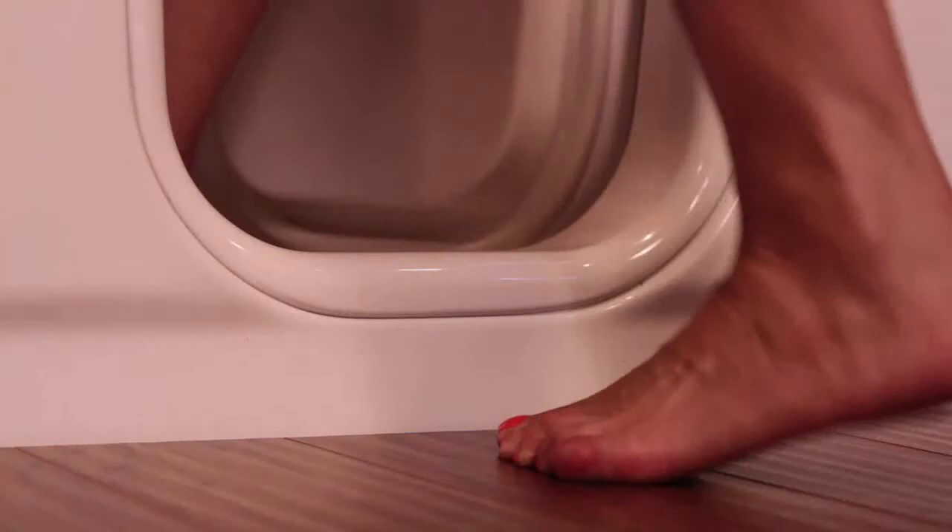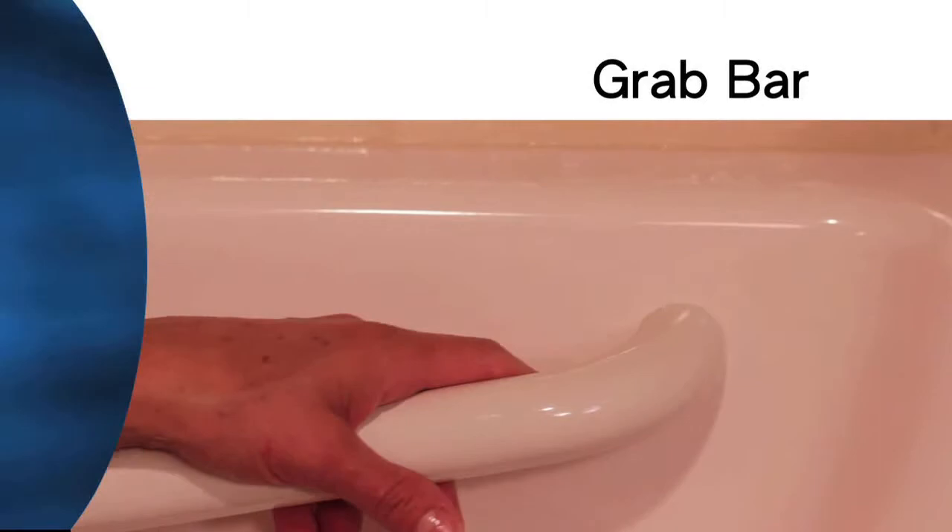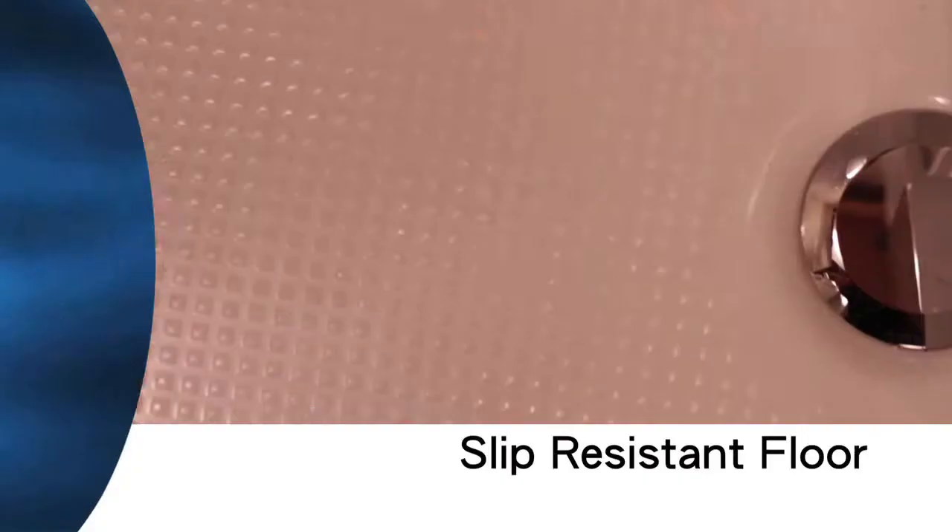Getting in and out is easy with a wide door and an ultra-low threshold. The tub has lots of safety features: a handy grab bar, large handle, and slip-resistant floor.